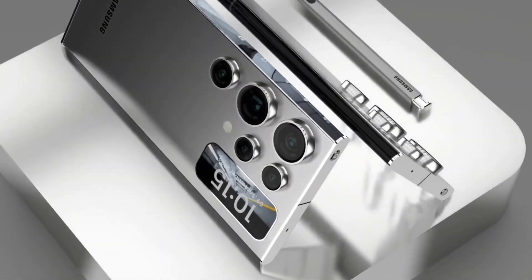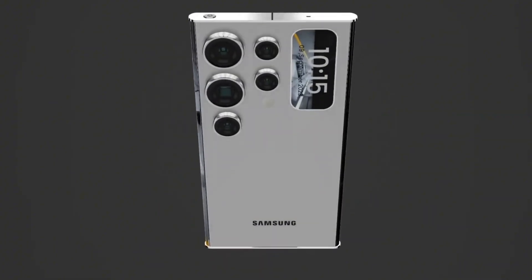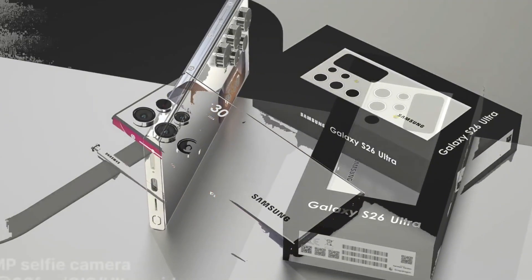Running Android 16 with One UI 8.0, the S26 Ultra will likely blend cutting-edge hardware with a sleek design and deep software refinement, solidifying its place as one of 2026's top-tier smartphones.